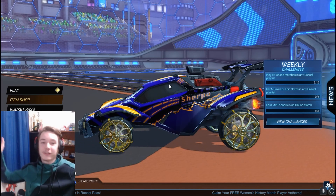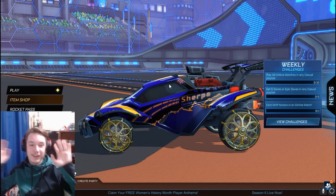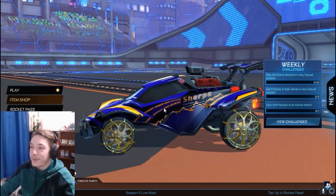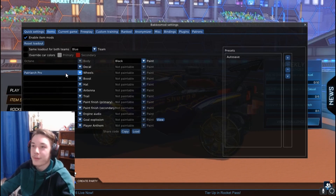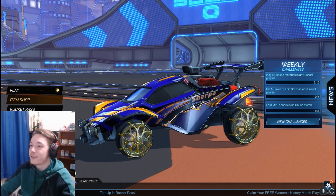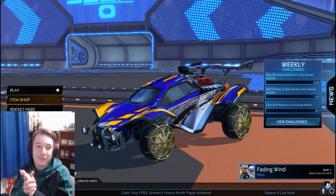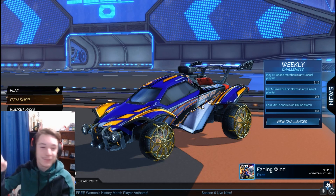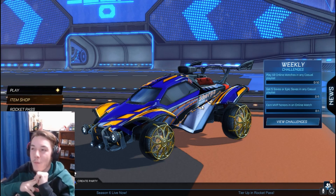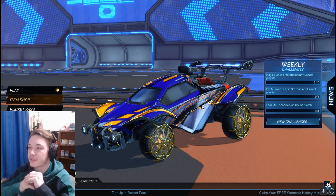This is huge news altogether — this is like a double news video in one news video, guys. We got all the painted inverted Mothership Pros and now Patriarch Pros are in the files. This is crazy, these actually look sick. I hope you guys enjoyed the very big news video. These are probably going to be releasing at the next RLCS event, which is happening in like a month or two.